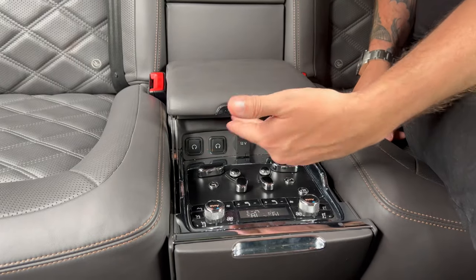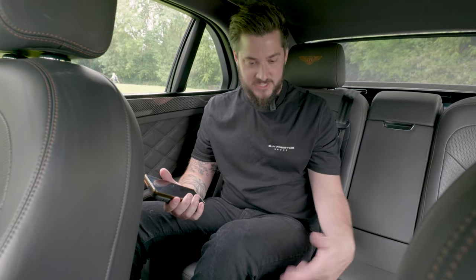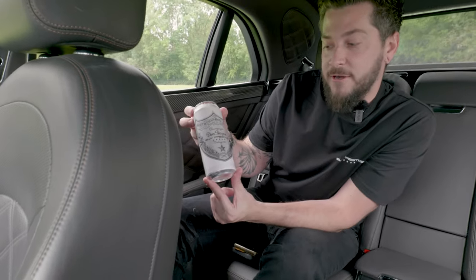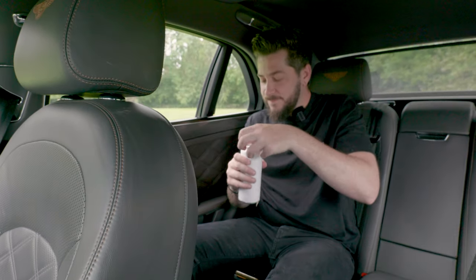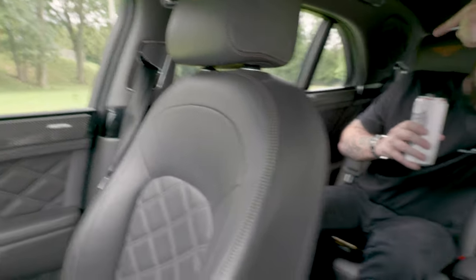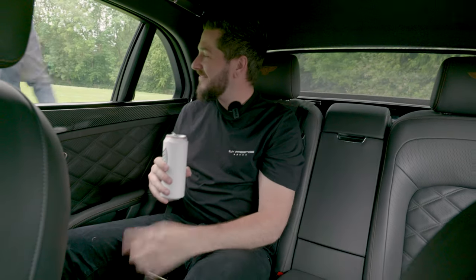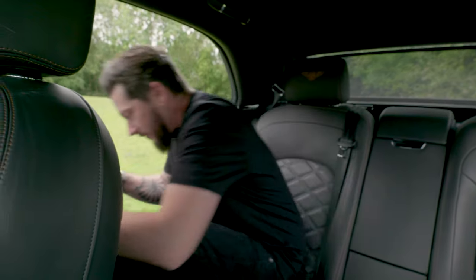Down here you've got all the adjustment for the seats including massage and heat functions — you can make it cold too, so on hot days you can have air conditioning down there. Very nice. You've also got your own climate controls in the back. Let's crack open a can of Dom Perignon 1979 — fantastic vintage. Give him a beep, I can't get out... well I can but I'm not going to. I'm not going to get out without the door being opened for me.